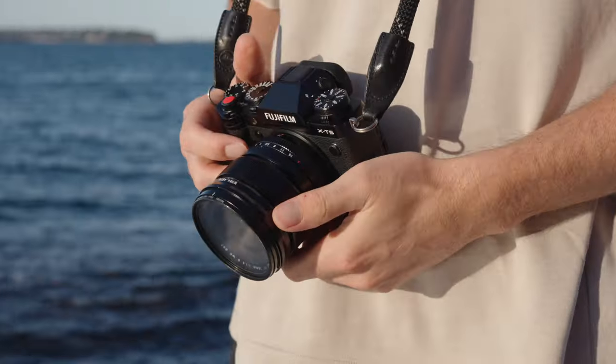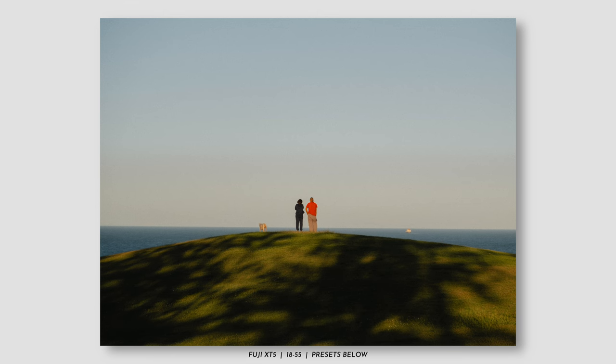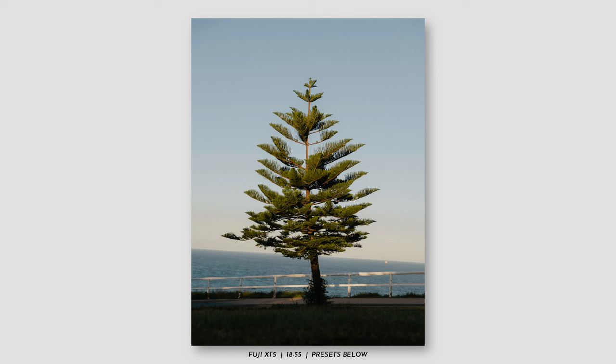Lenses are expensive — there's no way to really avoid the cost. Of course you can buy third-party glass, but I do recommend sticking in that medium price range for decent quality. And it's just ludicrous to expect beginner and advanced photographers to own every single focal length available. It's also incredibly difficult as a photographer to find what focal length works best for you and how a focal length can impact your photography style.